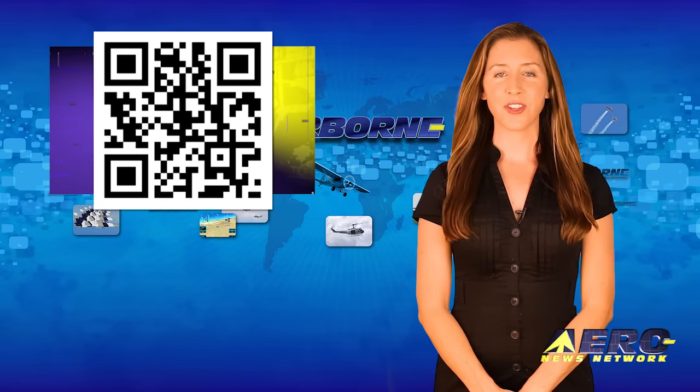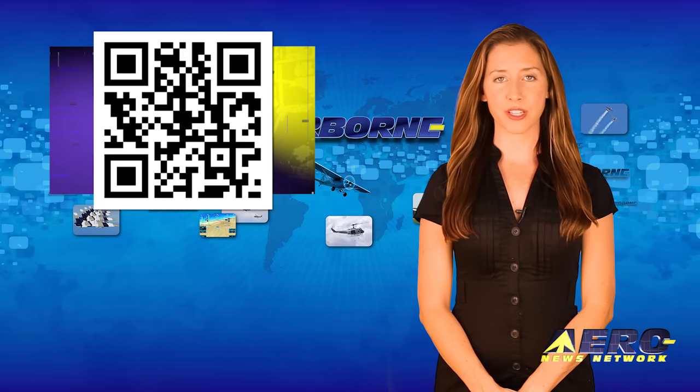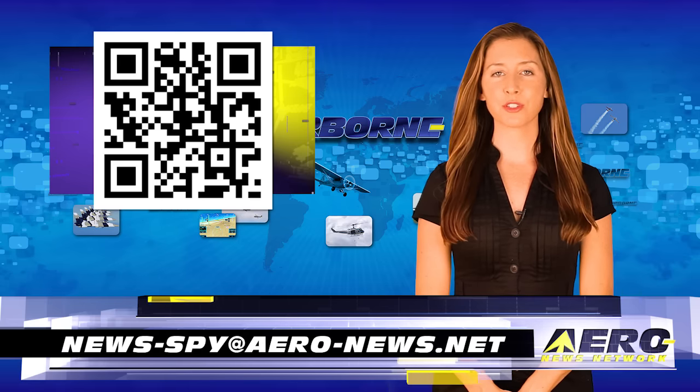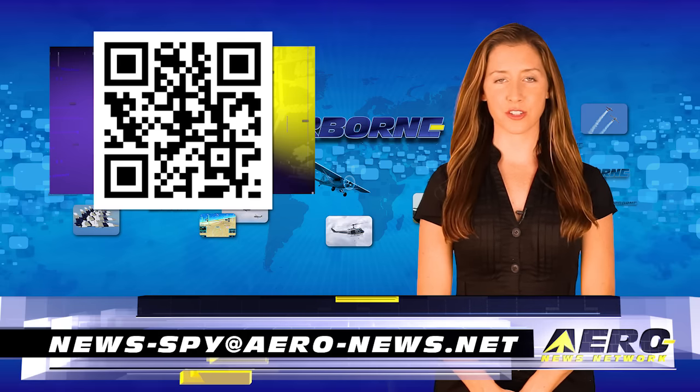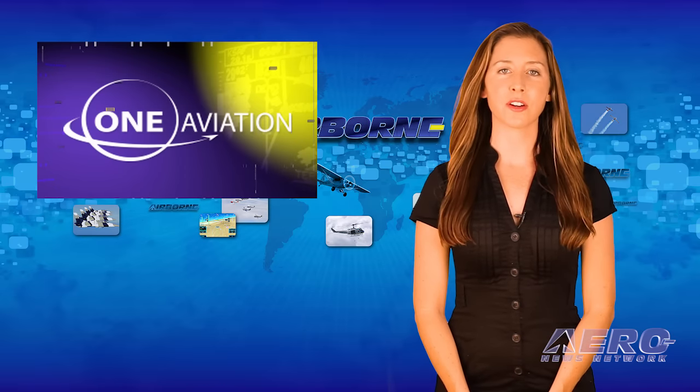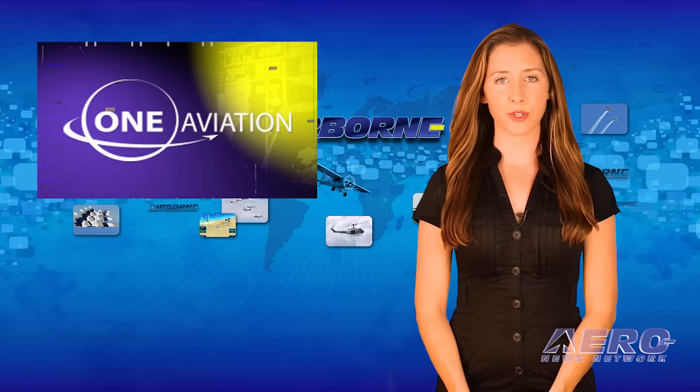Welcome back. If you have a story suggestion for Airborne Unlimited, Arrow TV, our website, or podcast, just email news-spy at arrow-news.net. Recently, an Eclipse jet experienced a failure of the left main landing gear trunnion while taxiing.